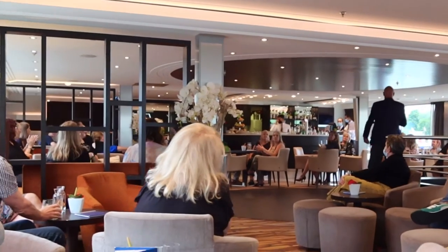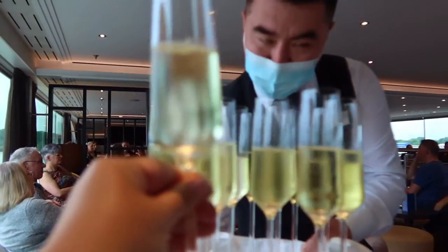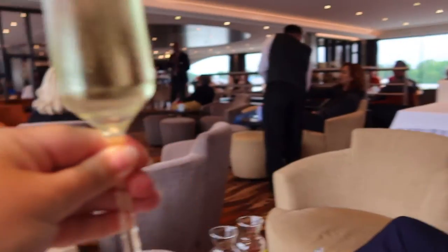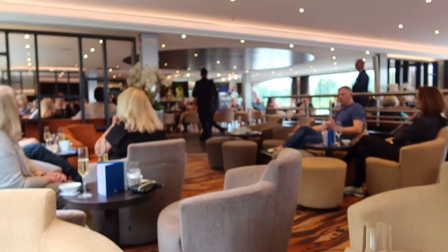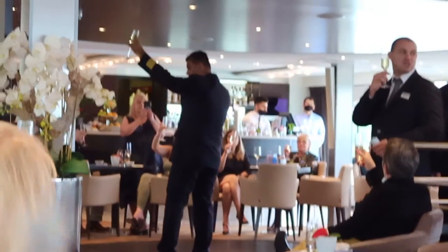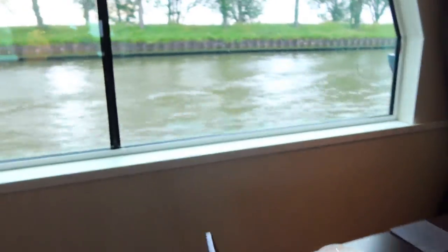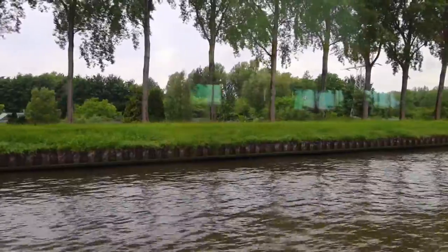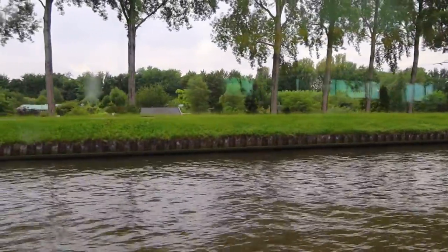As we were sailing out of Amsterdam, our cruise director Hendrik Jan introduced key members of the team, and we were all given a glass of sparkling wine to toast to an amazing cruise ahead by the captain. After our sparkling wine toast, we headed downstairs to the restaurant for dinner. At this point, you could really see that the water level in the Netherlands is actually higher and the land where people live is lower, which I found to be really fascinating.